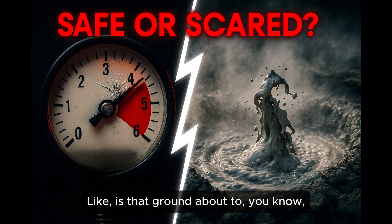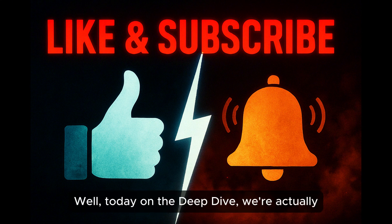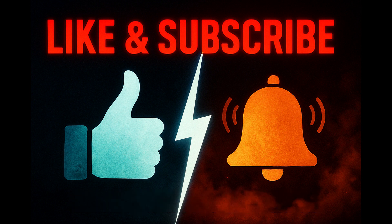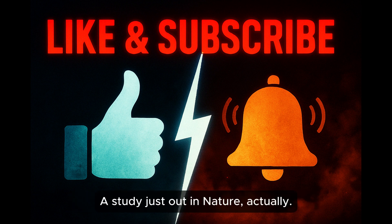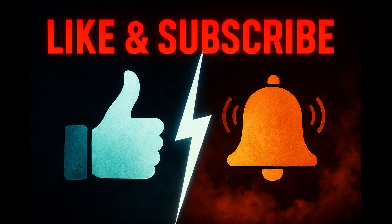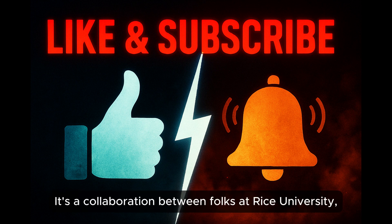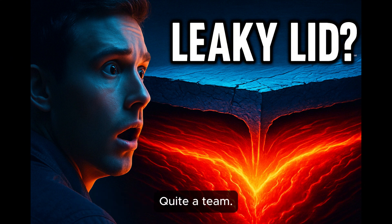Like, is that ground about to do something dramatic? Today on The Deep Dive, we're tackling that exact question, and we've got some really fresh research to dig into. A study just out in Nature, published April 16th, 2025. It's a collaboration between folks at Rice University, University of New Mexico, Utah, and UT Dallas.